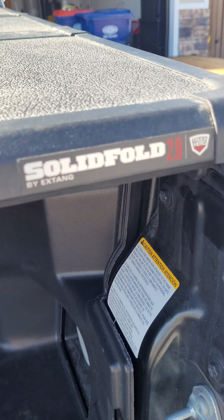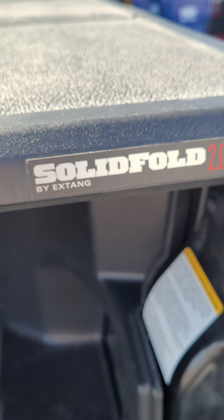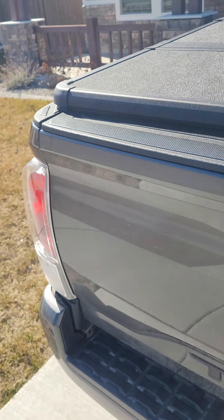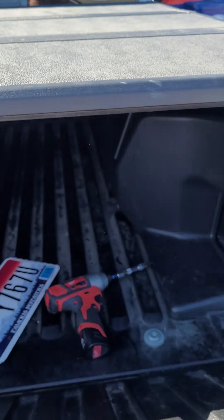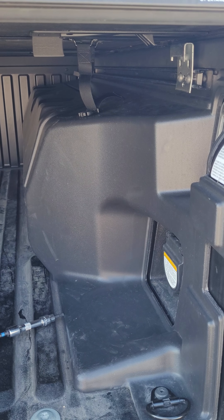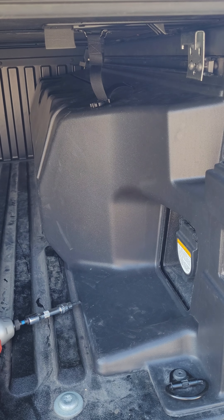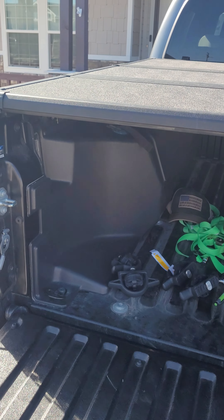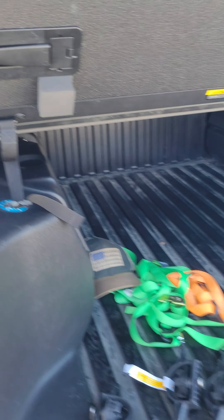This is the Solid Fold 2.0. These are great because they seal up and they're solid — you can put stuff on top of them. Back to the boxes: if you have a Trail or if you have these coolers and storage containers in your Tacoma like I do, you can still have a tonneau cover on it like this.